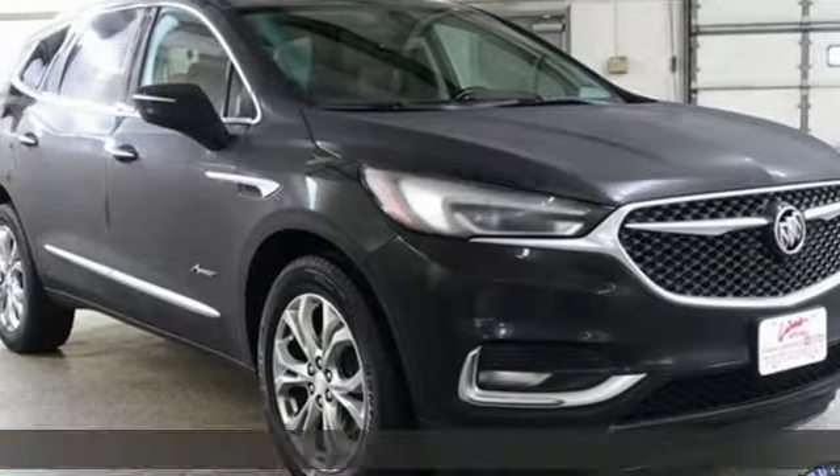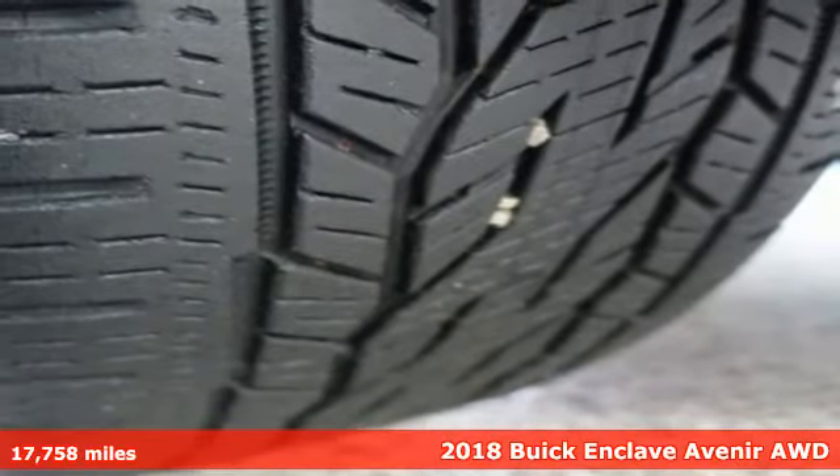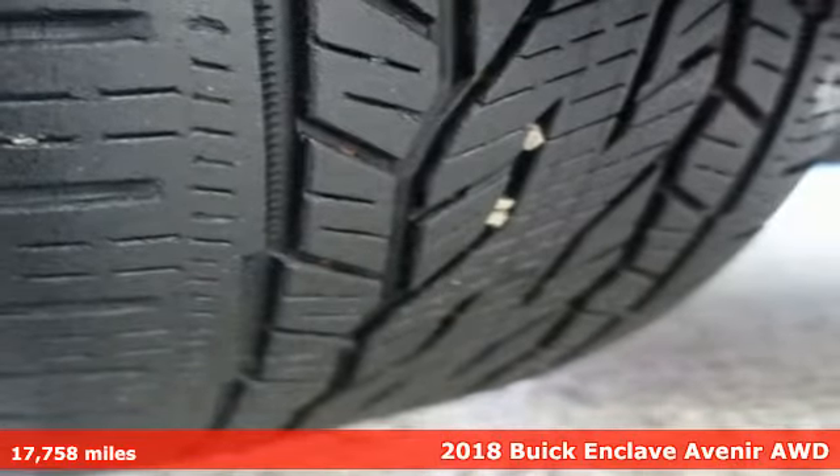Here's a 2018 Buick Enclave. Smart, sleek and beautiful. It shatters expectations of what a crossover should be.